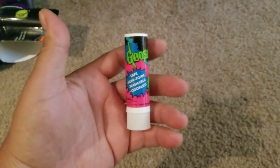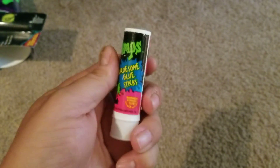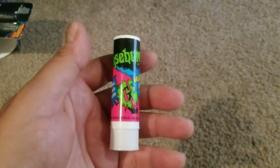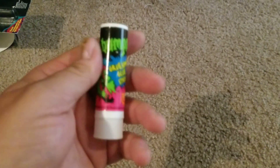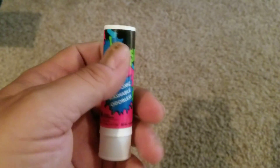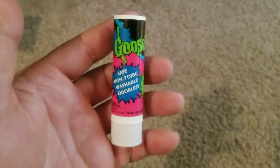Next, we have a Goosebumps glue stick. I picked this up for literally nothing. They did sell this with a little rubber head that kind of goes on the top as a decoration, but that sold for way too much — not worth it to me for a glue stick. I picked up the glue stick just to say I had it. The price for the full set was just outrageous, so there was just no way. But I got this, and I've never seen one before, so why not?